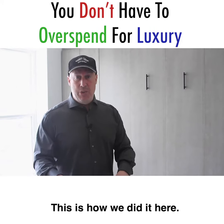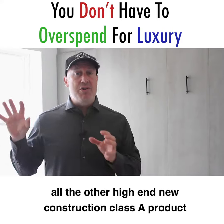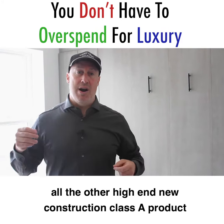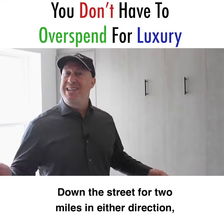You want to stand out and you want to be different. This is how we did it here. We've already seen all the other high-end new construction Class A product to the left of this property, to the right of this property, down the street for two miles in either direction.